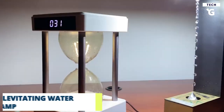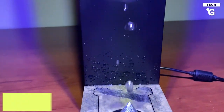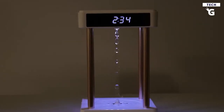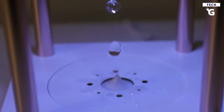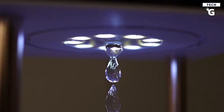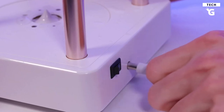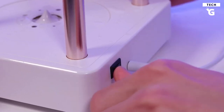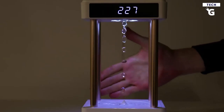Last but not least, we have the levitating water lamp. This anti-gravity water droplet lamp is the best example of where engineering meets interior design. It is specifically designed to show an illusion where water seems to be flowing upwards. However, it's just a trick of the light — it only appears that way because of the frequency with which the light flashes. This is evidenced by how, when placed in a dim environment, the water does not appear to levitate. Don't you think this would be a good addition to your desk?